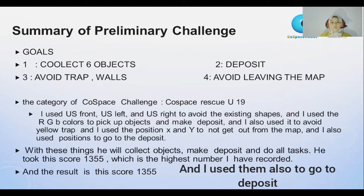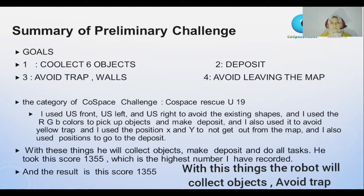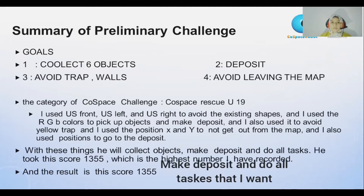I use position X and position Y also to go to the deposit area. With these things, the robot will collect objects, avoid traps, make deposit, and may do all the tasks that I want.